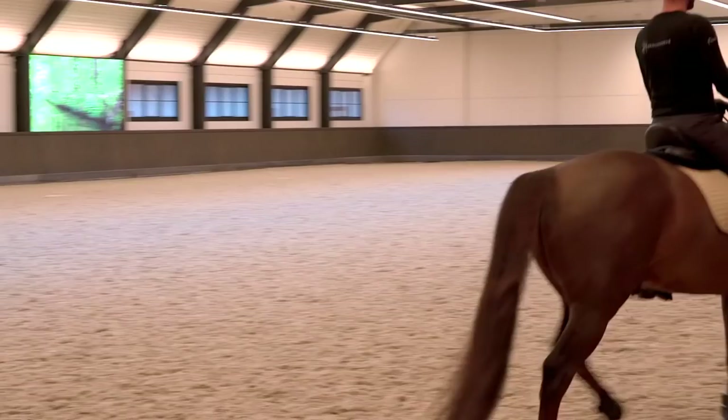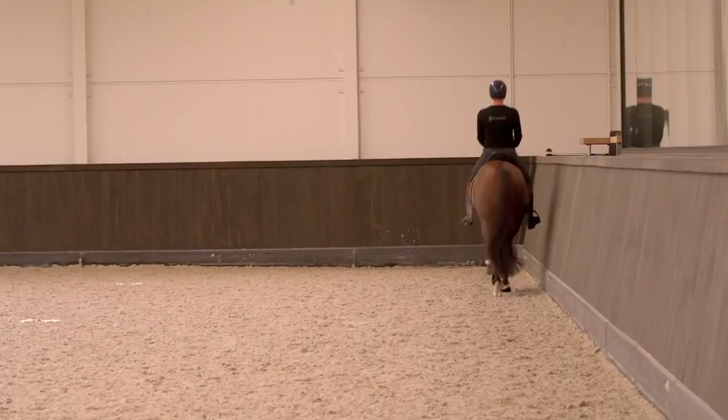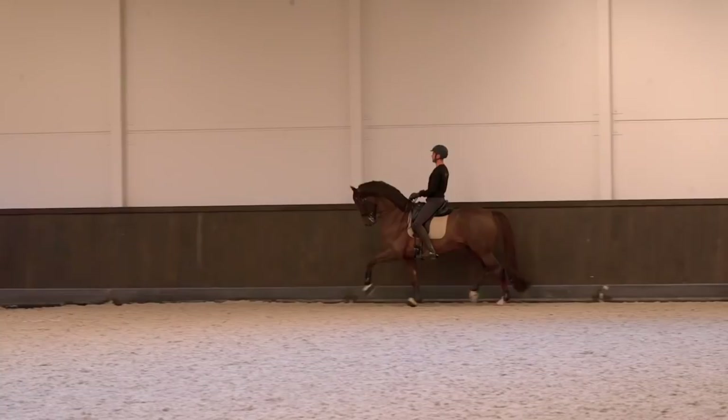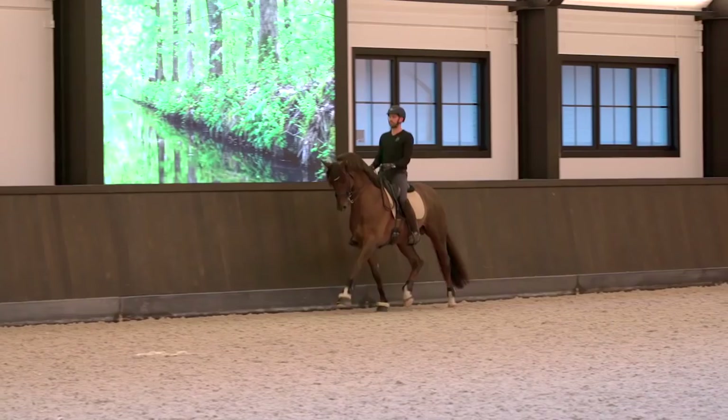For me, the first piaffe doesn't have to be exactly from the books — I just felt that I needed to do it. I don't always do it this way, but it's very important to have a lot of variation, because if you always do it the same way horses get used to it and start to take over control. What I'm saying is that before I do the piaffe, I have to have control in the walk — I have to be able to get the walk small and active, and then release my hands.